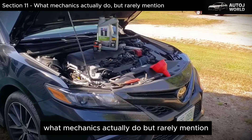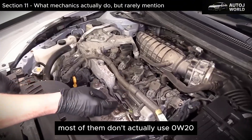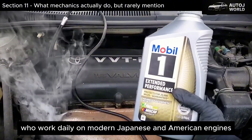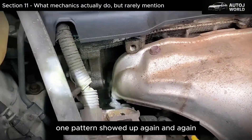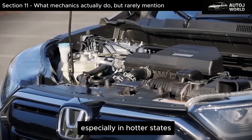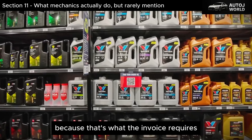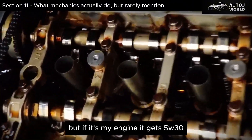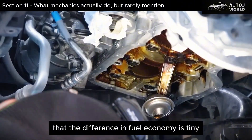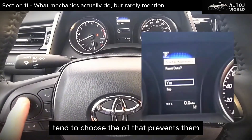What Mechanics Actually Do — But Rarely Mention. Here's something that surprises a lot of drivers: when technicians service their own personal vehicles, most of them don't actually use 0W20. After talking with experienced independent techs and dealership veterans who work daily on modern Japanese and American engines, one pattern showed up again and again — they personally run 5W30 or even 5W40 in their own cars, especially in hotter states. One master technician summed it up perfectly: 'We put 0W20 in customer cars because that's what the invoice requires. But if it's my engine, it gets 5W30 — it just survives heat better.' Another pointed out that the difference in fuel economy is tiny, while the reduction in long-term wear is significant. In other words, the people who see engine failures every day tend to choose the oil that prevents them.